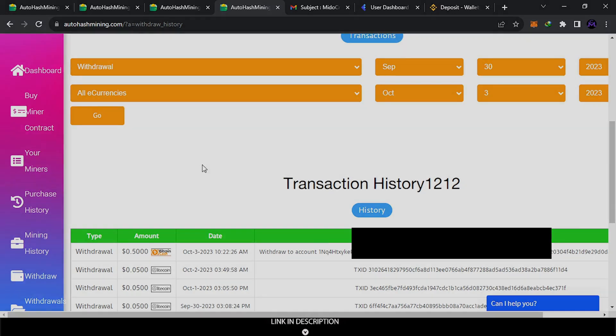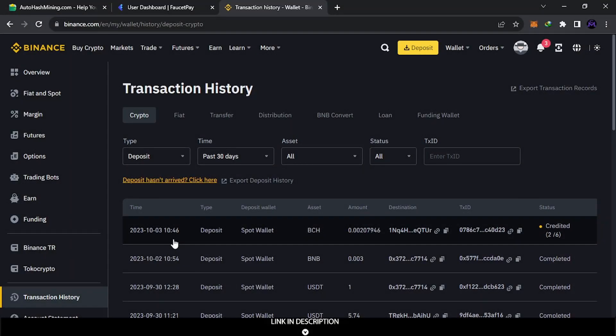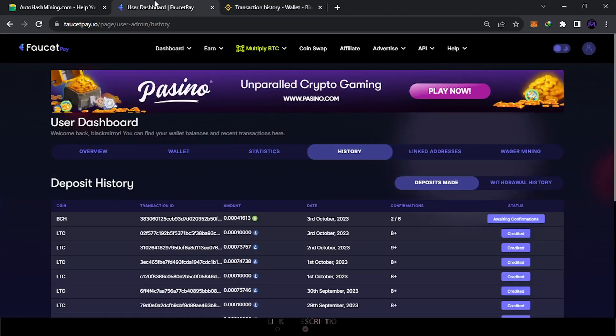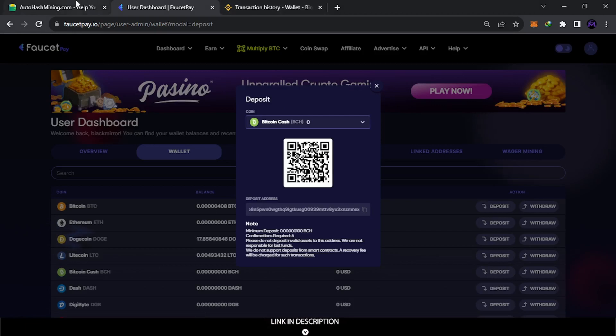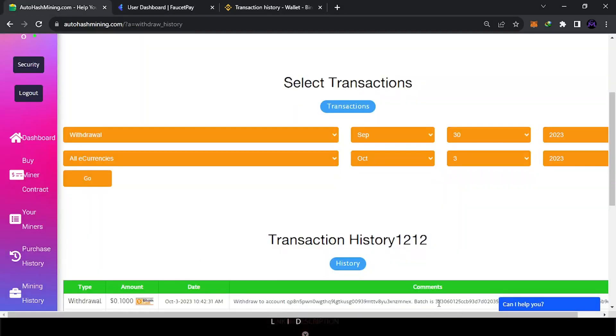After about 22 minutes — I sent at 10:22 and received at 10:46, roughly 30 minutes — I got it. It's legit. You can see the transaction ID. They send money even to Binance. While I was waiting, I also sent a withdrawal to FaucetPay to test that. Here is the transaction ID and the amount I sent. I came to the FaucetPay wallet, copied the BCH address, and set it up. You can see withdrawal ID 38 — it also went to FaucetPay successfully.